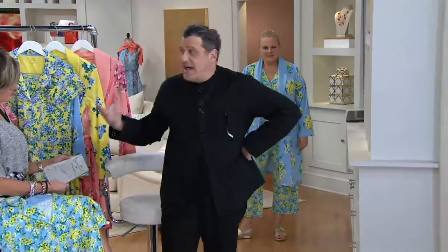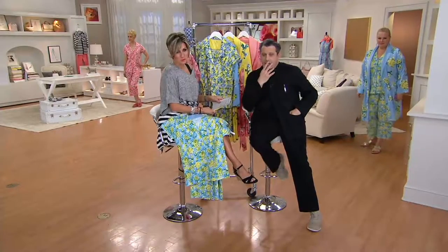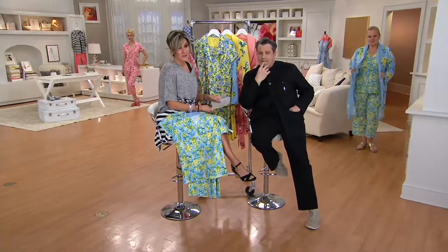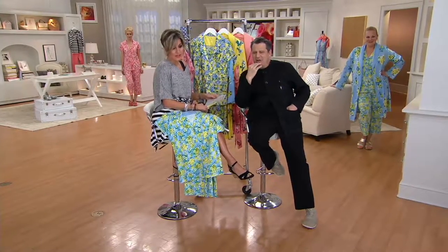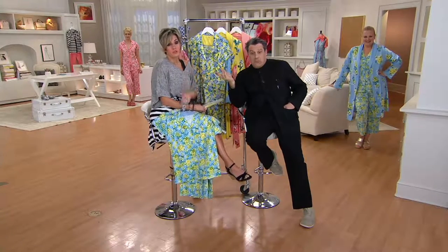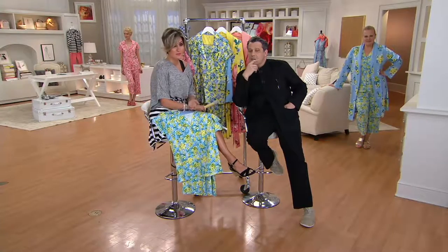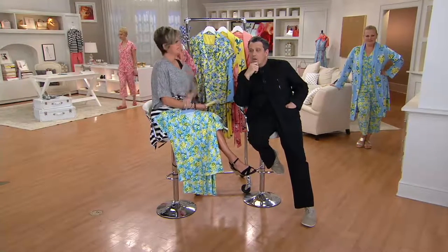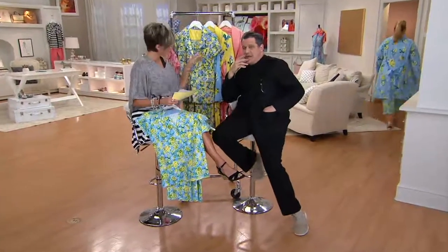So here's the situation: either the PJ set or the robe, one day only until midnight, price drop to $49. You can do five easy payments if you use the queue card. And if you want to pick up both as a set — for yourself or as a gift — you can do that too. Colors available are coral on Amanda, blue, and citron.